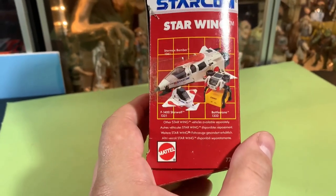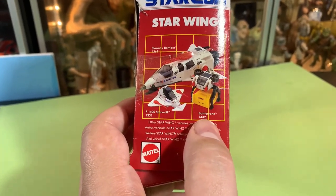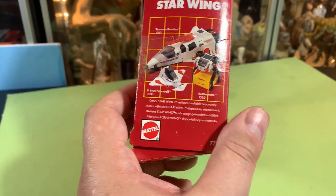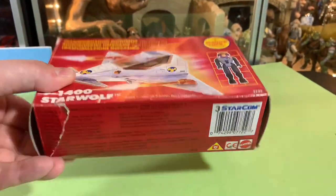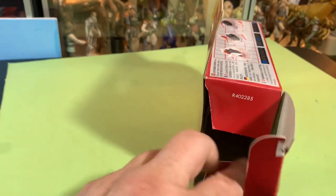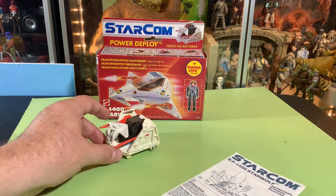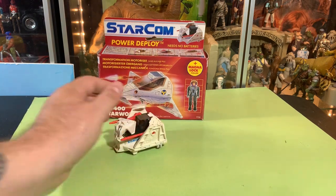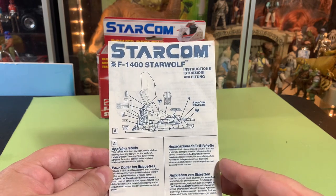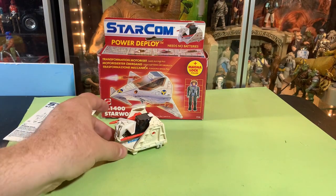On the side of the box you can see what other things you can get — the Star Max Bomber, which we just got, future video coming soon, the Battle Crane, and this is the Star Wolf. Other Star Wing vehicles available separately. Let's get this thing out of the box — it was already opened. I've got the instructions right here, and the vehicle is folded up into its cargo mode so it can go inside other larger vehicles and be stored until needed.